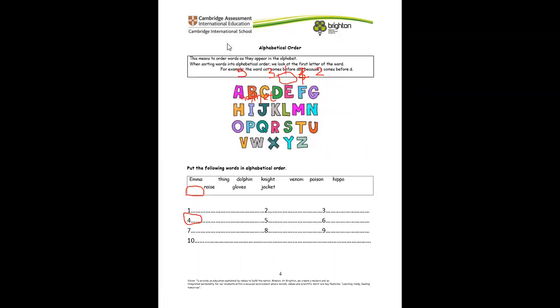Now let's put these words in alphabetical order. Remember what alphabetical order means? It means we arrange these words according to A, B, C, D, E, F. So we look for a word that starts with A. If we don't have one, we move to B; if not, to C, D, E, and so on until we finish the words.